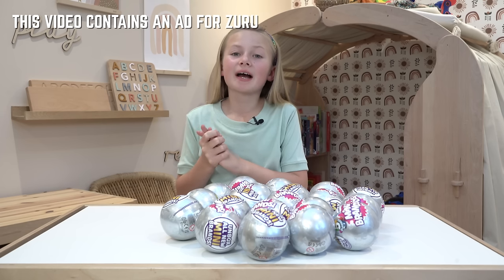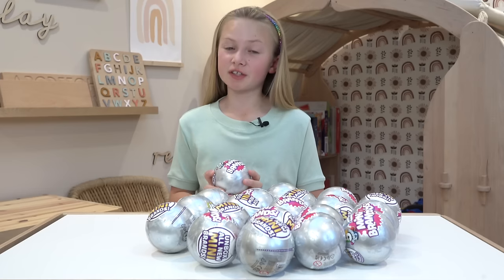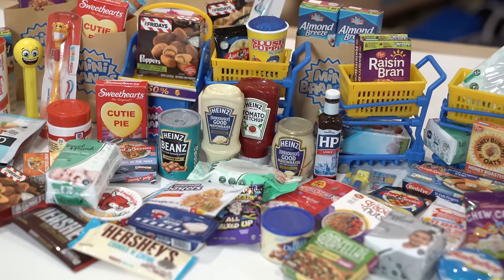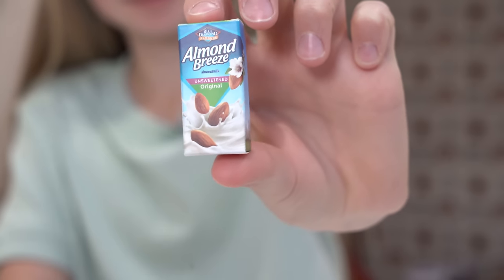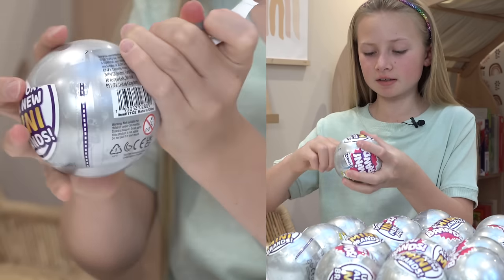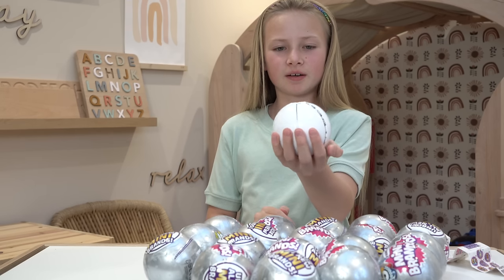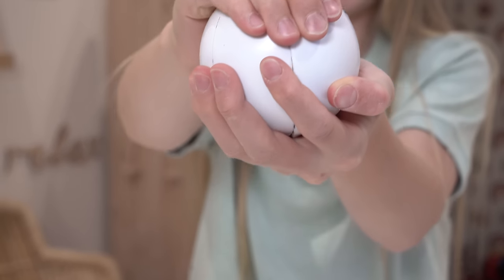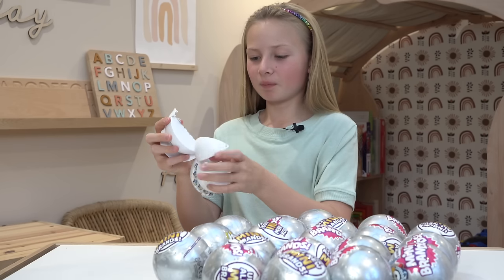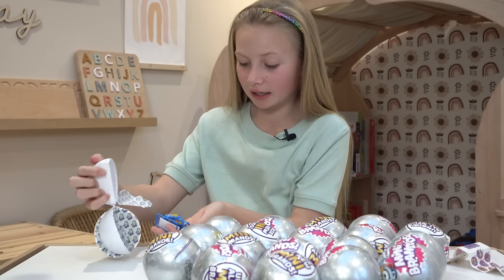Hey guys, welcome back! This video contains an ad for Zuri. Before today's video starts, I've got to show you these absolutely amazing mini brands — these are the series 2 mini brands. Let me open up and show you how cute they are. The wrapper is off and I'm going to let this bloom open in three, two, one... it all bloomed open! There's so many little packages inside.